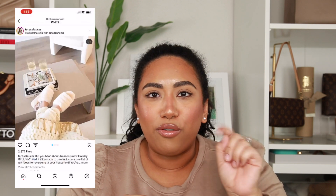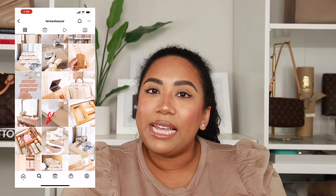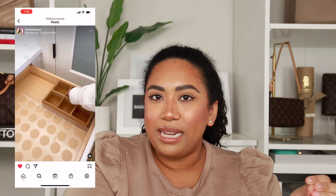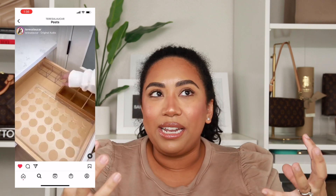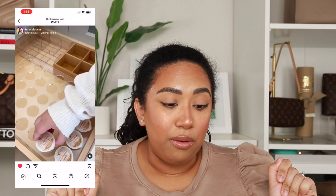Her Instagram is so aesthetically pleasing — I can just sit there and scroll forever. It's all about organization: how to make laundry better, how to make your kitchen area better, your coffee station. It all just looks so nice, and she links everything for you, so I've bought a couple of things.